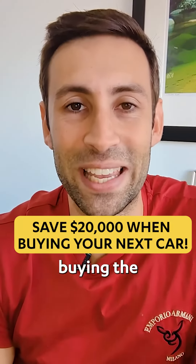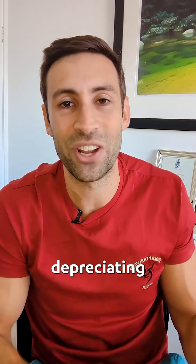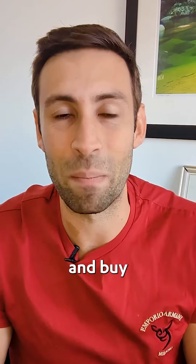Here's how to save 20 grand when you're buying your next car. I don't encourage people to waste money on cars — they're a depreciating asset — but pretty much everyone needs a car at some point, so you're going to need to go out and buy one.